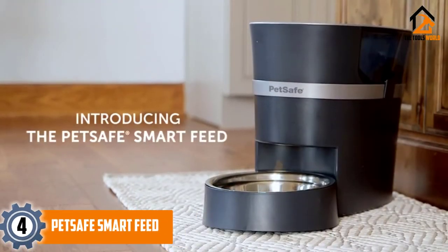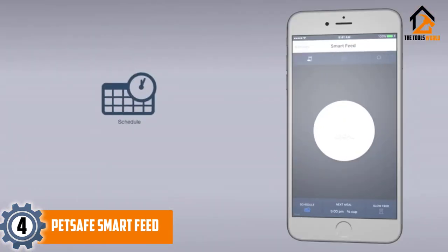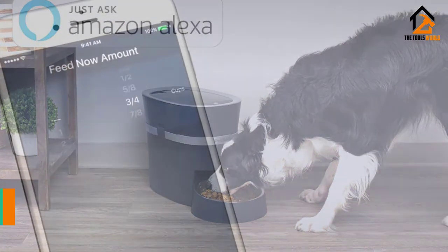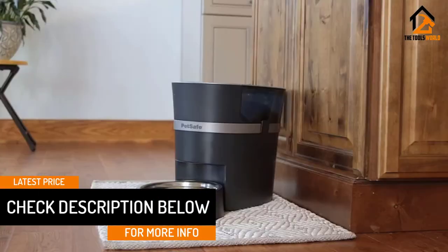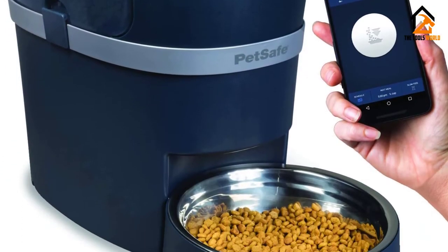Moving on at number 4, we have the PetSafe Smart Feed. If you like luxury brands, then this is the brand that you should purchase. You can schedule food dispensing for your dog from your mobile phone to the feeder machine. You can schedule up to 12 meals and choose which one you want your pet to gain access to. Do not worry if you lose internet connectivity — the feeder machine will automatically give the pup the next food on the machine.